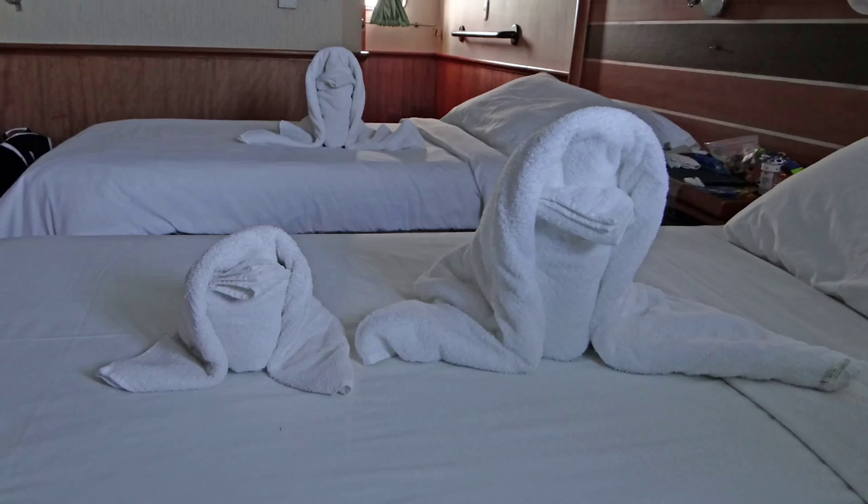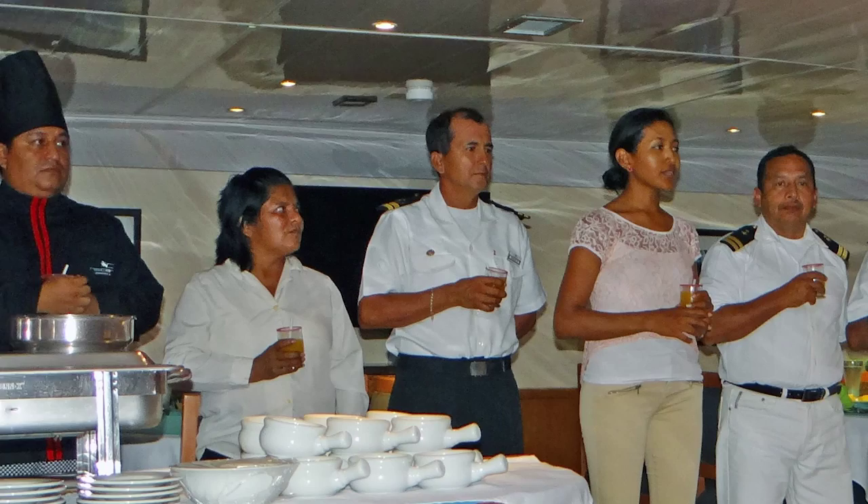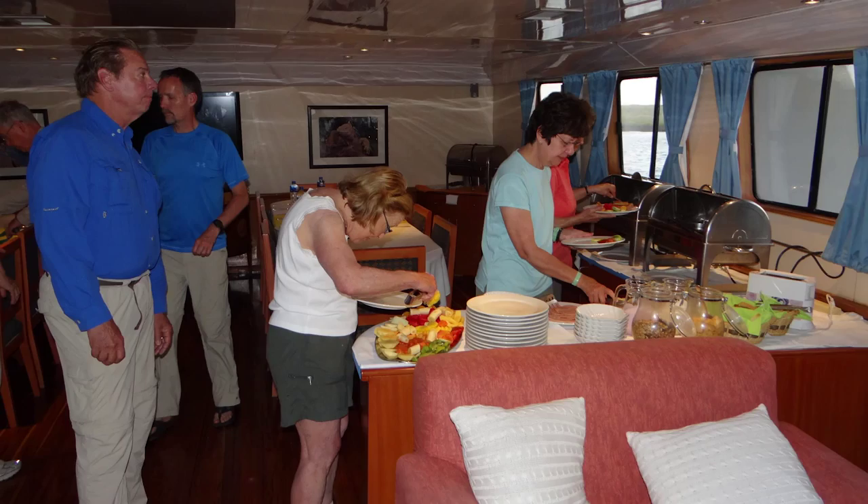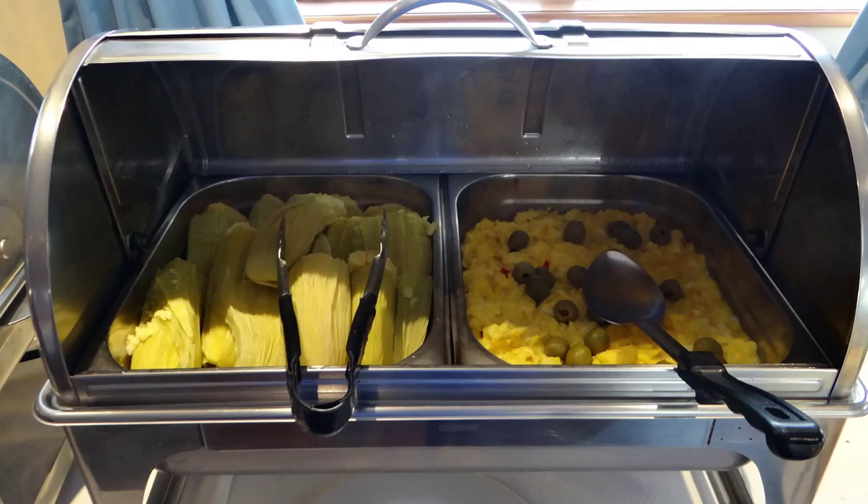The crew includes the cooks, the cabin attendant, the first officer, the naturalist, our tour guide, the captain, the engineer, and two attendants. We take a quick tour of the ship's galley and watch the ship prepare the next meal. We did have excellent meals on this trip, including cow tongue and other South American specialties. Next, we take a tour of the ship's bridge with the captain.